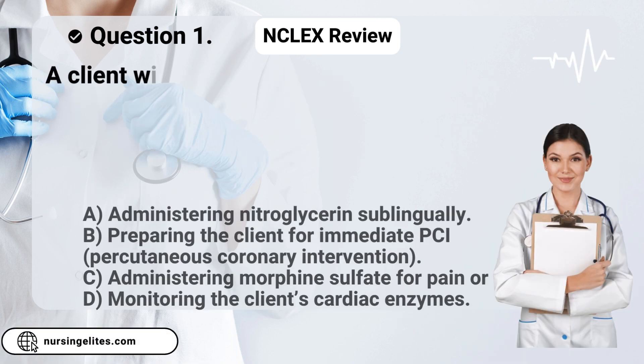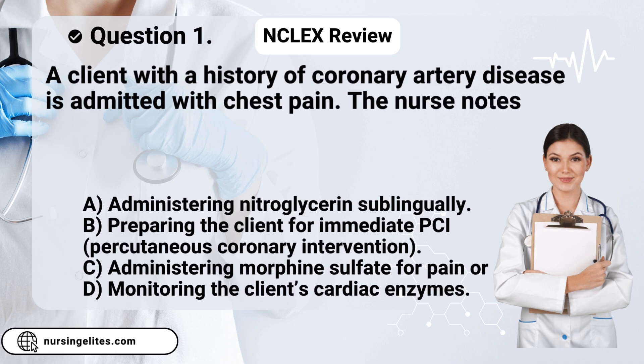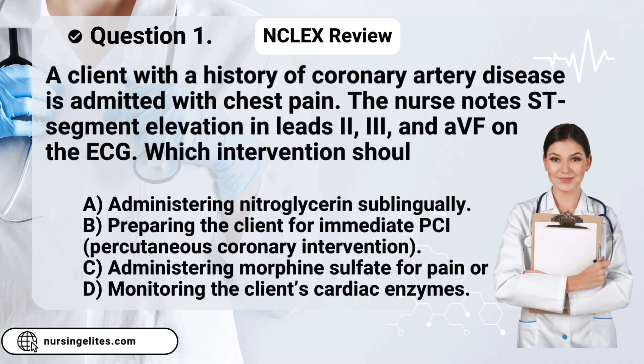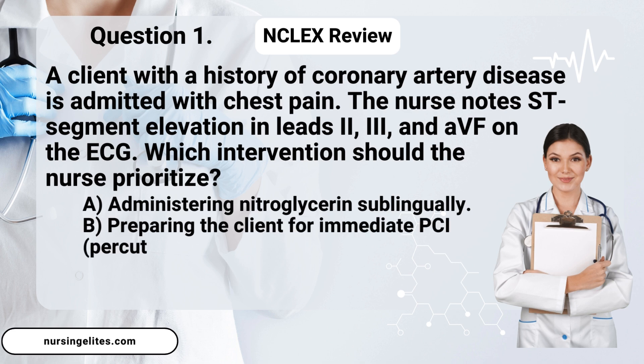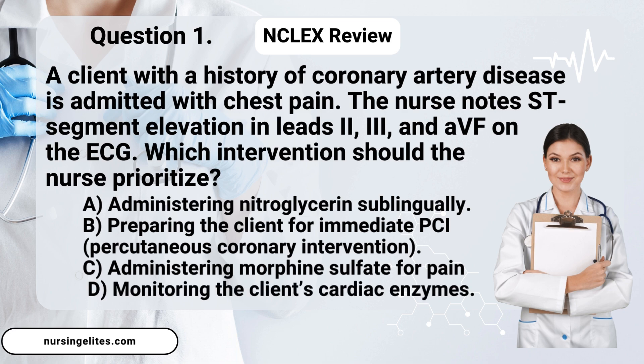Question one. A client with a history of coronary artery disease is admitted with chest pain. The nurse notes ST segment elevation in leads two, three, and AVF on the ECG. Which intervention should the nurse prioritize? Is it A, administering nitroglycerin sublingually; B, preparing the client for immediate PCI (percutaneous coronary intervention); C, administering morphine sulfate for pain; or D, monitoring the client's cardiac enzymes?